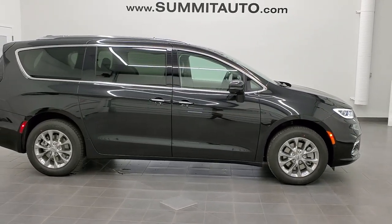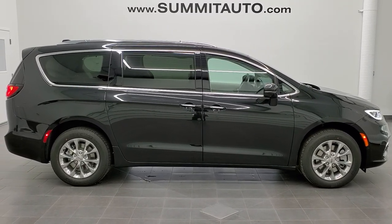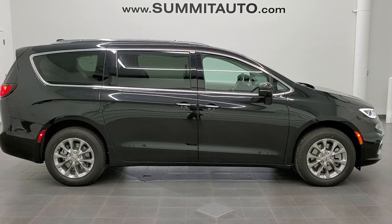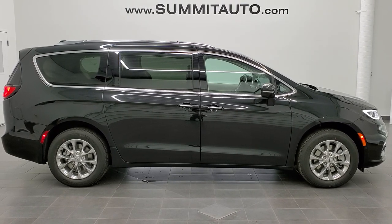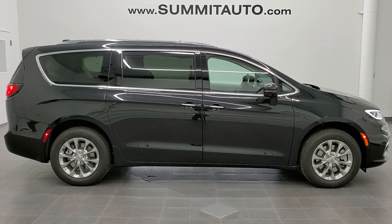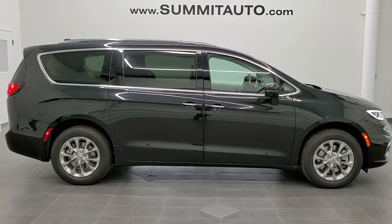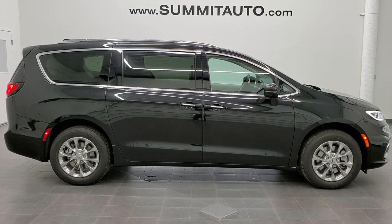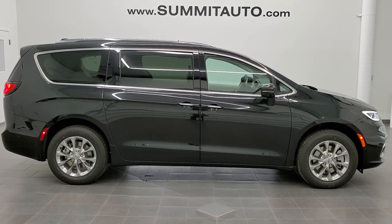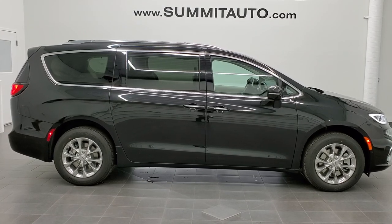Thanks again for checking out the video. To see more pictures of this van or one of our other 450 new and used cars, trucks, SUVs, minivans, and Wranglers, go to our website at www.summitauto.com — full pictures and descriptions of every single vehicle from two locations. For more HD videos, you can go to YouTube.com/summitauto. Remember to like, subscribe, and share. You'll see a link to subscribe to our YouTube channel on your left, more Chrysler Pacifica minivan videos on your right, and a link to this vehicle on our website on the bottom. We're super excited to be offering this really good-looking 2021 Chrysler Pacifica Touring L all-wheel drive in Brilliant Black Crystal Pearl.